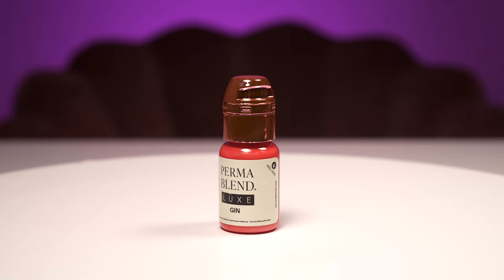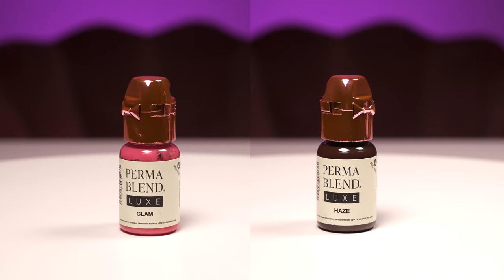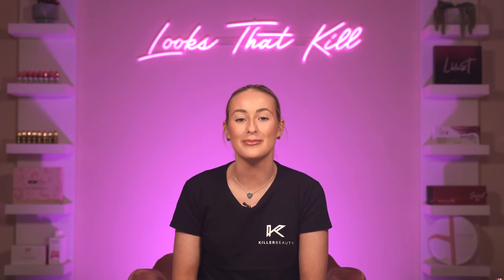Shades include Gin, Joy, Lala, Marlowe, and Poppy, as well as two modifiers to create a shift in value: Glam and Haze. Karla doesn't advise using these colours neat on your clients, but they can be used to deepen any colour mix or make it more earthy.